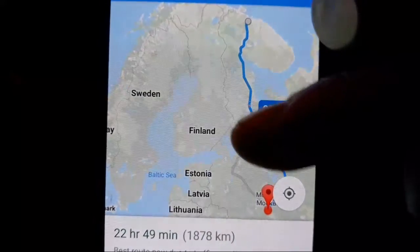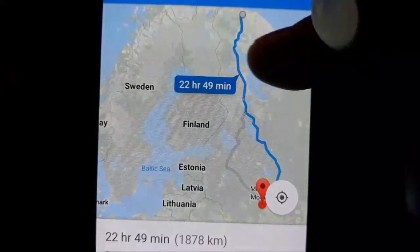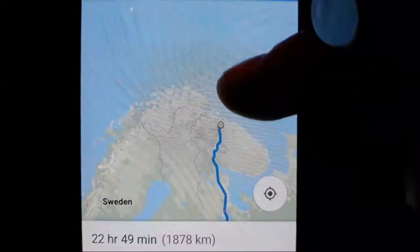That's Finland, Sweden, Norway, Estonia down here, Latvia. So this is Russia - this is the town of Severomorsk.